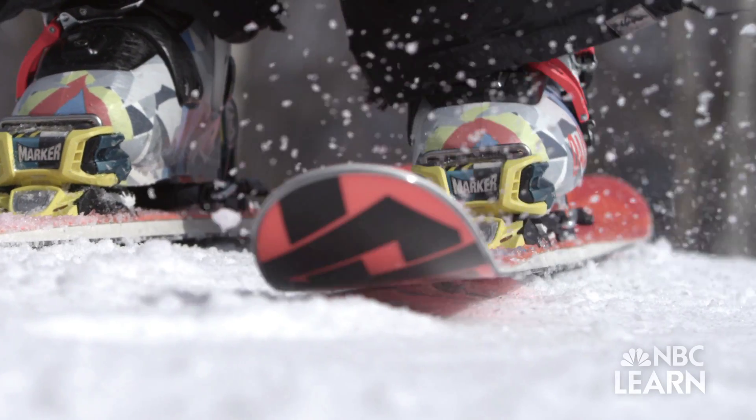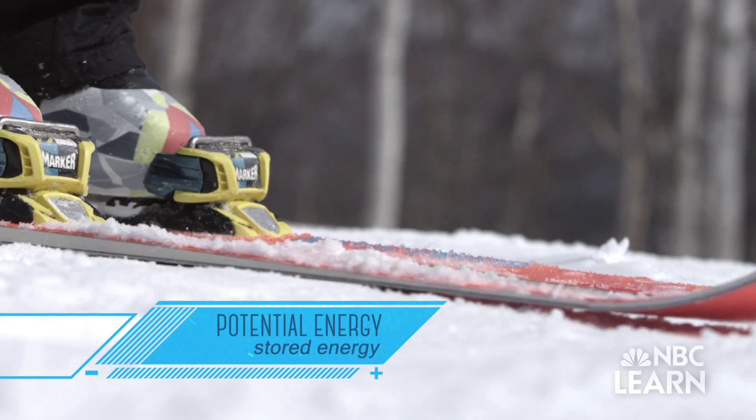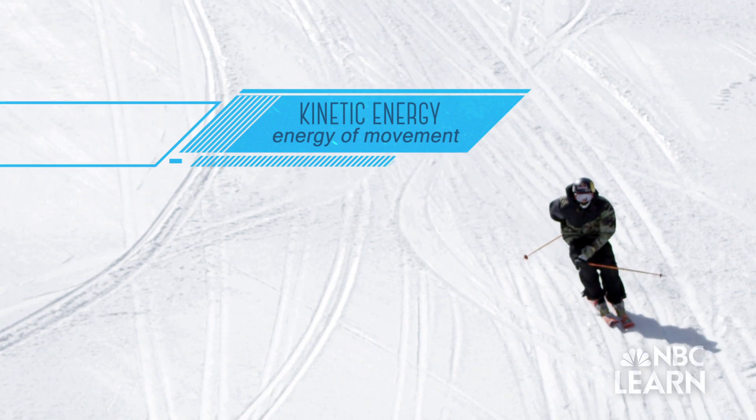Before pushing off at the top of his run, Goepper is loaded with potential energy, or stored energy. As he skis down the course, that energy is mostly converted into kinetic energy — the energy of movement.